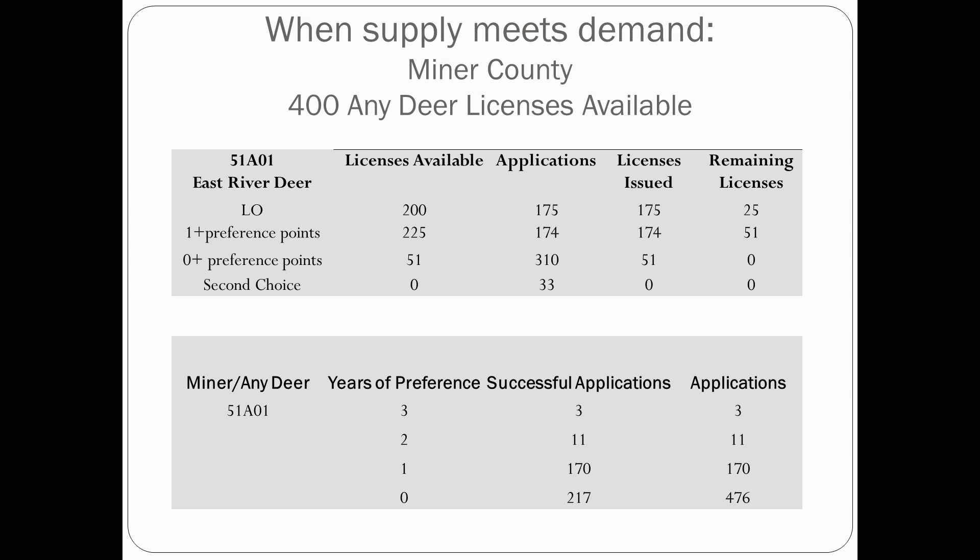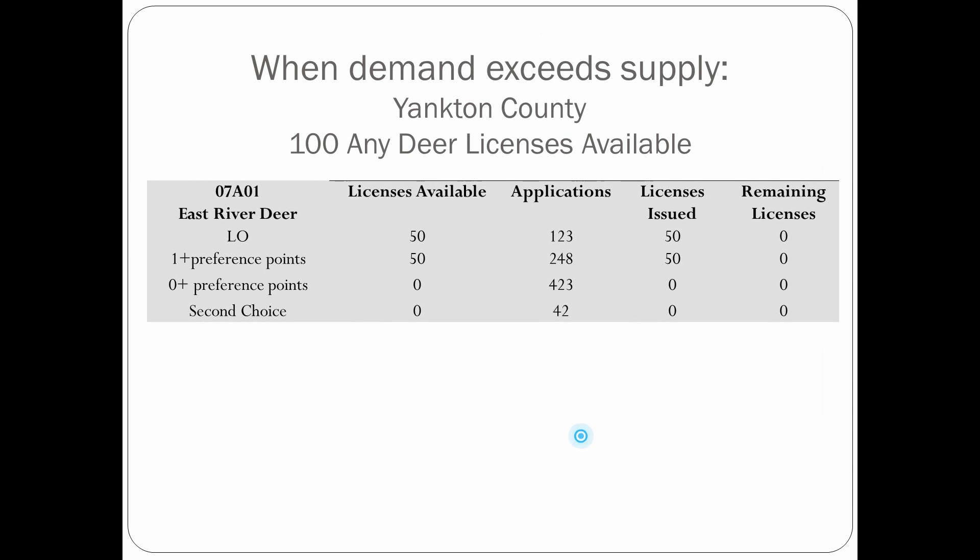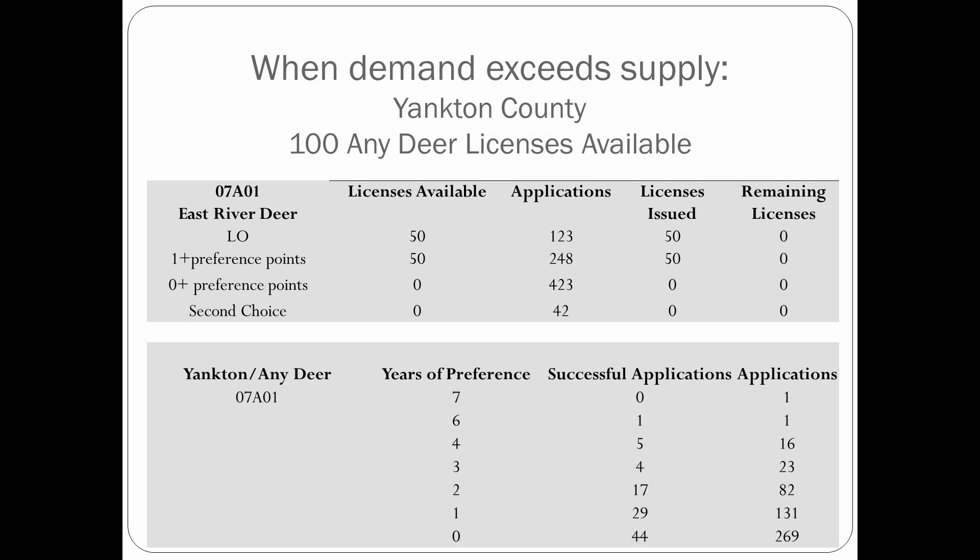We only had 174 applications, so in Miner County we took care of everybody that had a preference point. If you had at least one year of preference, you got a deer license in Miner County. We even had 51 licenses remaining after that portion of the drawing, which dropped down to the zero-preference pool. Out of 310 people in that group, 51 were able to draw. So this almost meets demand.